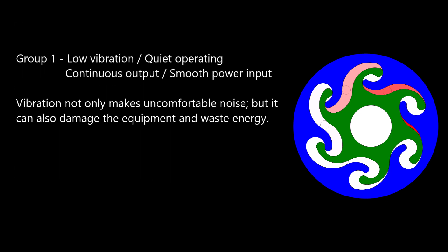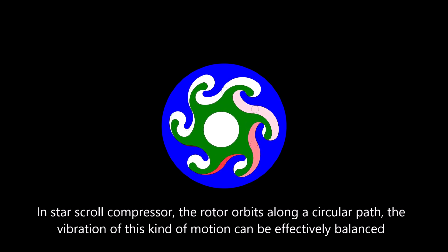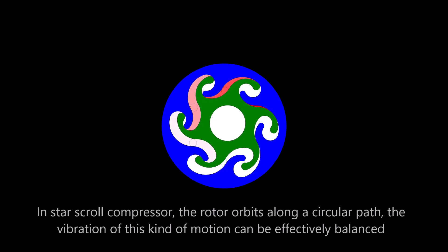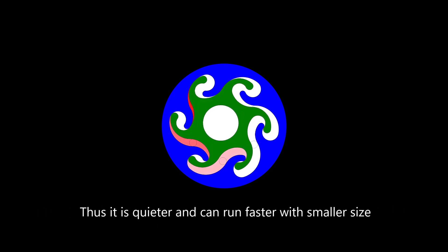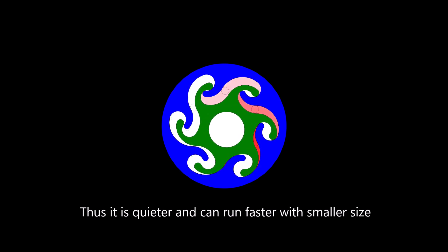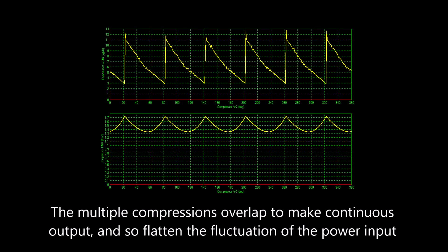Here is how it is designed to reach Group 1 goals: Low Vibration, Quiet Operating, Continuous Output, and Smooth Power Input. Vibration not only makes uncomfortable noise, but it can also damage equipment and waste energy. In the star-scroll compressor, the rotor orbits along a circular path, and the vibration of this kind of motion can be effectively balanced. Thus it is quieter and can run faster with a smaller size. The multiple compressions overlap to make continuous output and flatten the fluctuation of the power input.